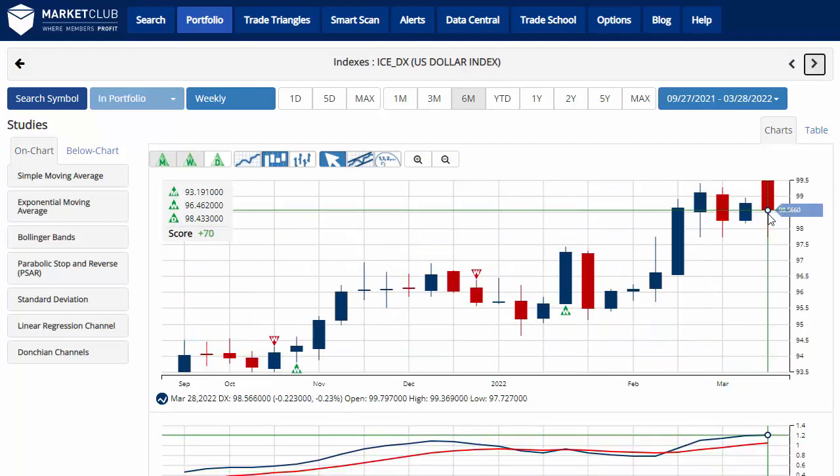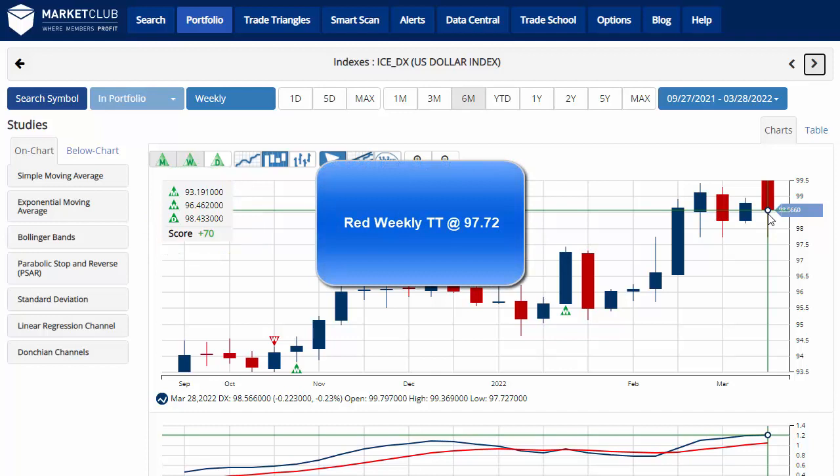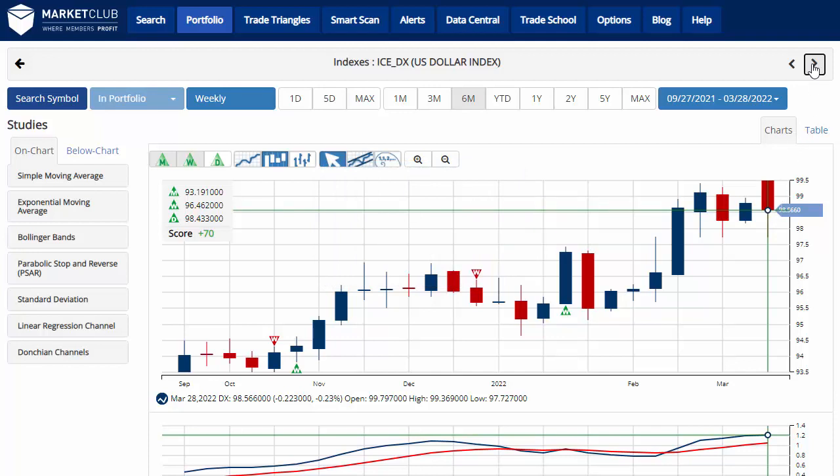The U.S. dollar was down about two-tenths of a percent on the week, trading at 98.56, with a chart analysis score of plus 70, indicating that overall we're still in a long-term uptrend, which is coming under some recent pressure. The key level moves down a little bit to 97.72 — a move below that level would issue a red weekly trade triangle, indicating a move back to a sidelines position for the U.S. dollar.